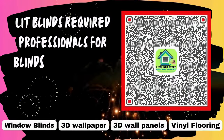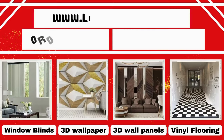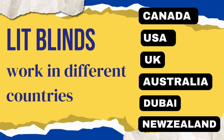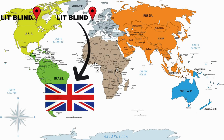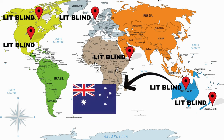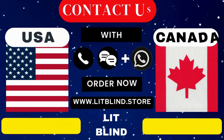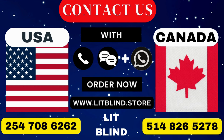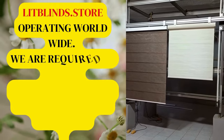Lit Blinds requires professionals for blinds installation — contact us to become our partner. Order online for free shipping. Lit Blinds operates in Canada, USA, UK, Australia, New Zealand, and Dubai, providing free shipping and 50% off in each country. Order quickly to save your amount. Contact us: Canada 514-826-5278, USA 254-708-6262, or email islipblinds@gmail.com. Litblinds.store operating worldwide.